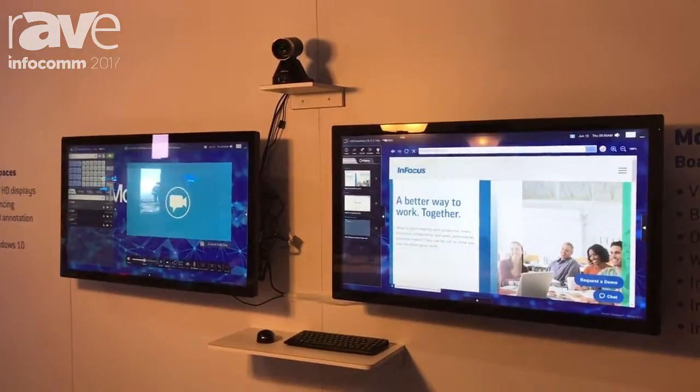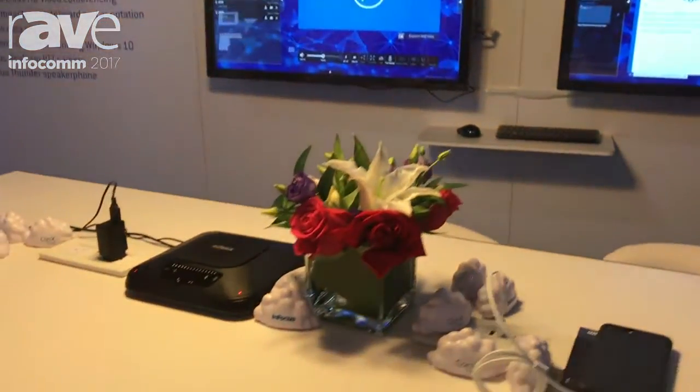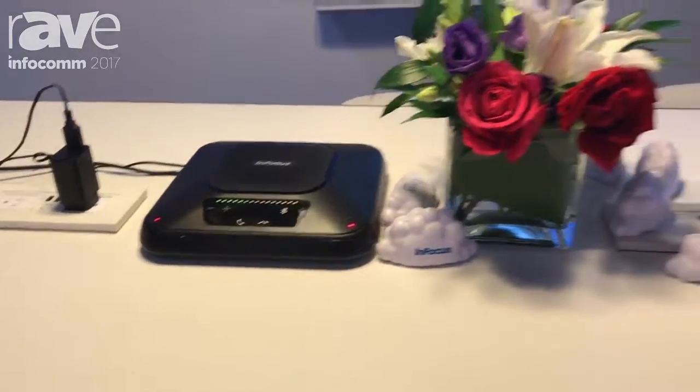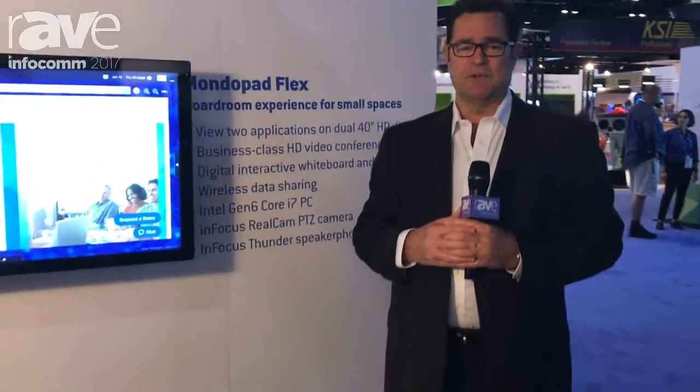A high-resolution PTZ camera, keyboard and mouse, and the Thunder desktop speakerphone. All of this is bundled together at a price of $7,999 and is available on July 1st for shipping.